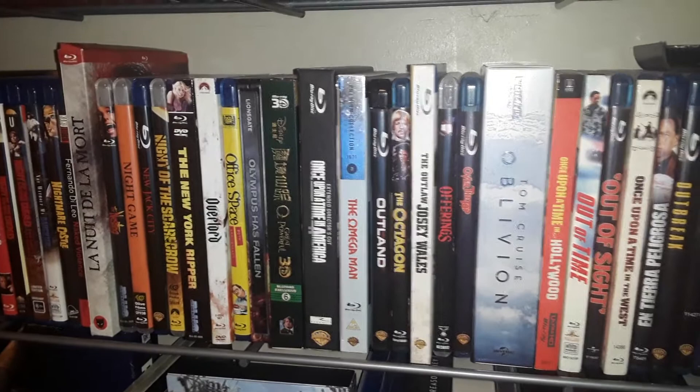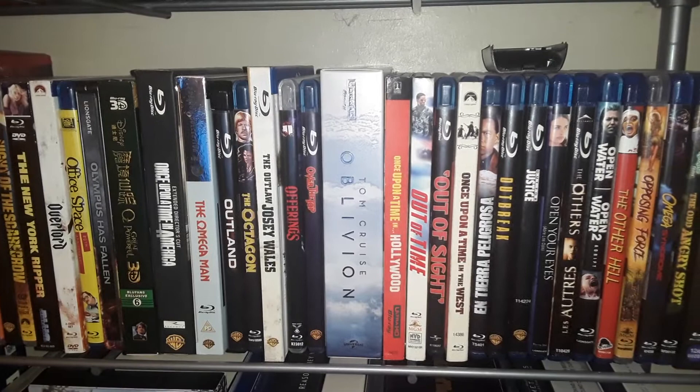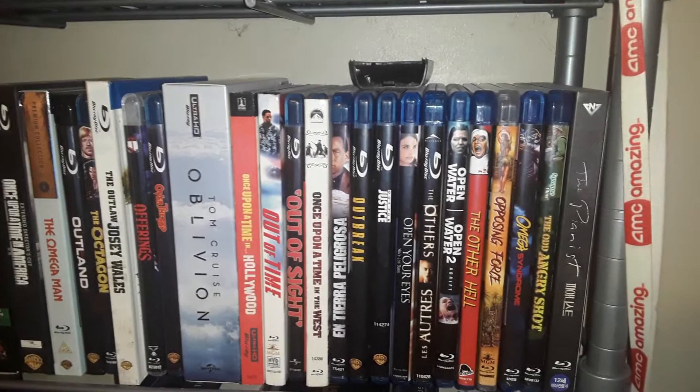I did an unboxing of that Oblivion set from Everything Blue a couple days ago if you guys are interested. And now my Planet of the Apes shrine.